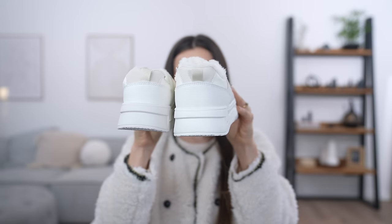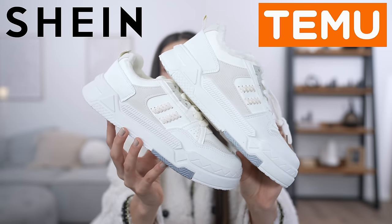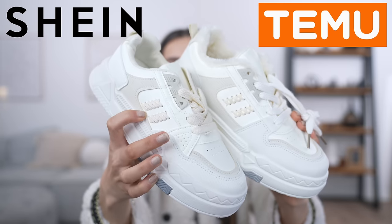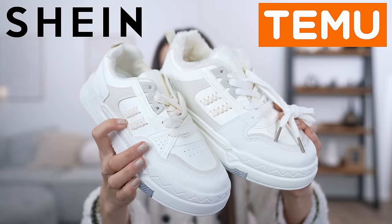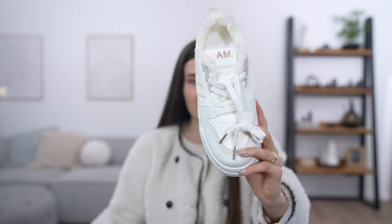From the back the Temu one is beefy. Here is a side by side profile — very similar but with slight differences. This part here on the Shein shoe is missing on the Temu one. Color wise they are definitely made in the same factory. What's really strange is that Temu advertised this shoe with exactly the same photo, but it is so different. Another difference: the Temu shoe has writing on it whereas the Shein version does not.